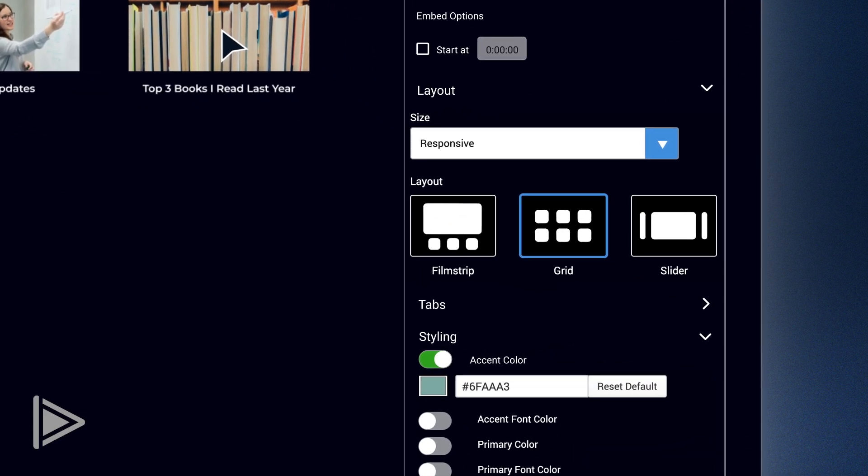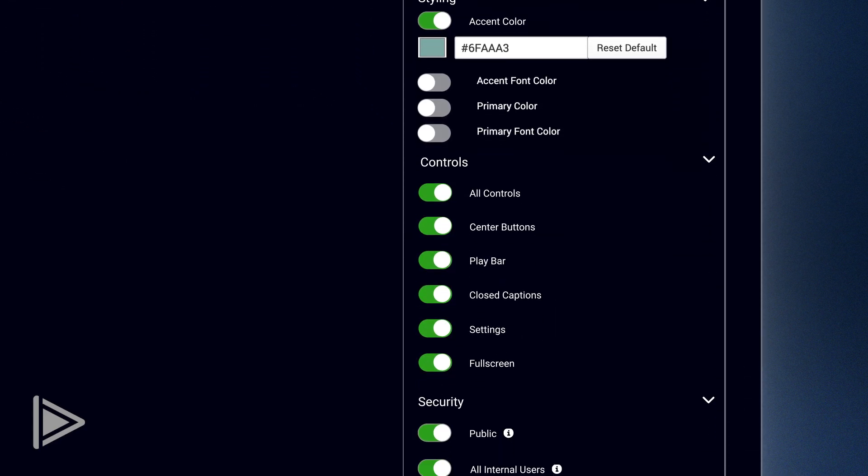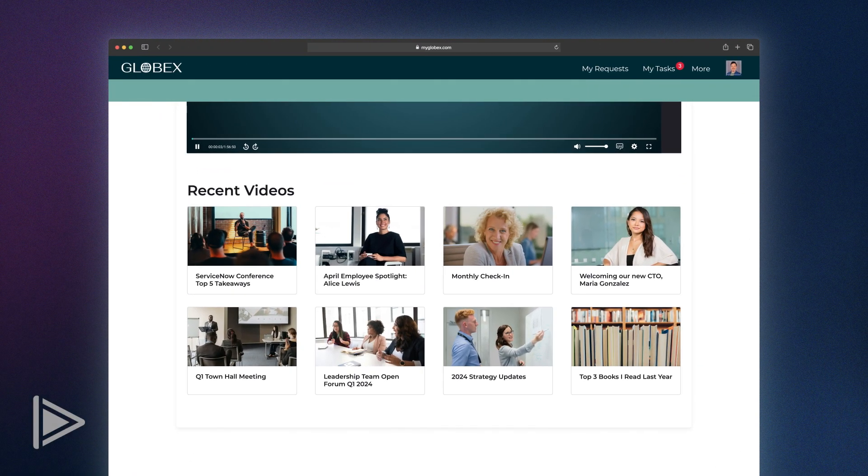In VBrick, he customized the layout, colours and controls and also set the viewing permissions to ensure those who need to view these videos can — and only they can — keeping company information safe and secure.